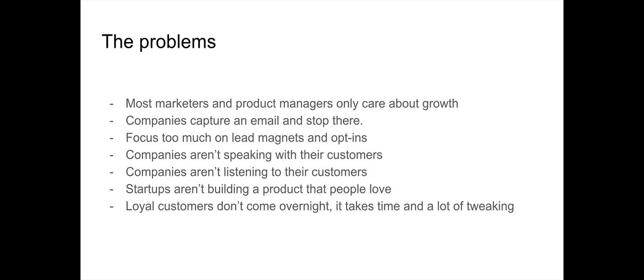Another problem is that companies just aren't speaking with their customers — they aren't listening or talking to them. Customer feedback is super important because that is what drives your business. Customers are the ones paying you, so you have to listen to their concerns and what features they want, instead of guessing and building things you think they might like.